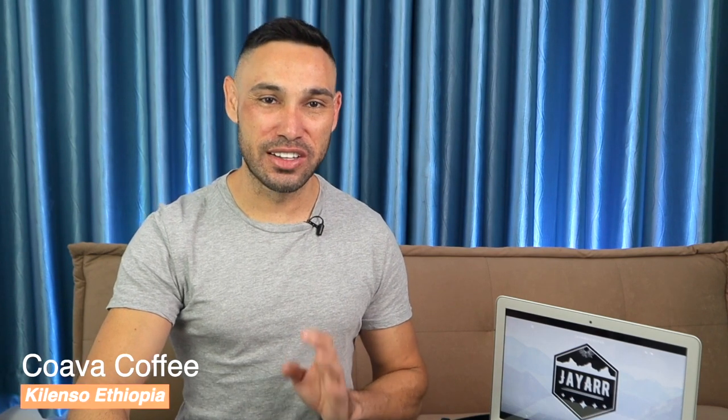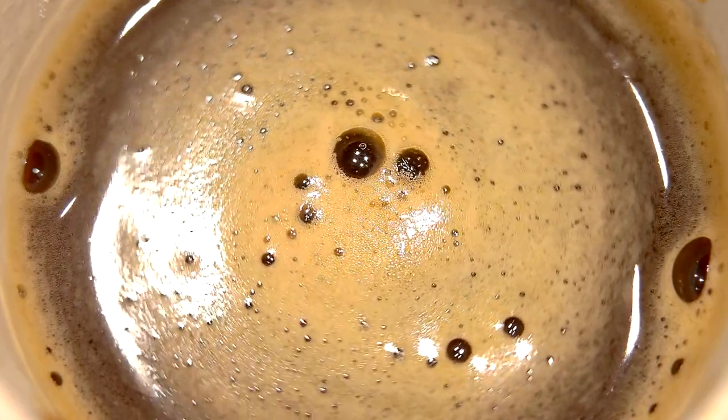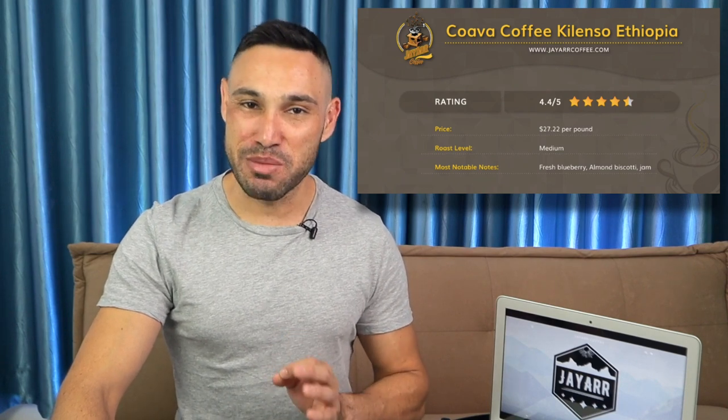Next we have Kuava Coffee, Kelenso, Ethiopia. We really enjoyed this coffee. The taste was one of blueberry, almond biscotti, jam, and lavender — a stunning and unique coffee that's incredible no matter how it's prepared. This coffee has strong blueberry notes which are different from those of Pete's Ethiopian Supernatural. Kuava's blueberry is brighter and more acidic, and although this is a phenomenal coffee, it may not appeal to all palates. It also has a nutty, pastry-ish quality. This coffee is definitely worth a try and embodies the famous Ethiopian flavors.